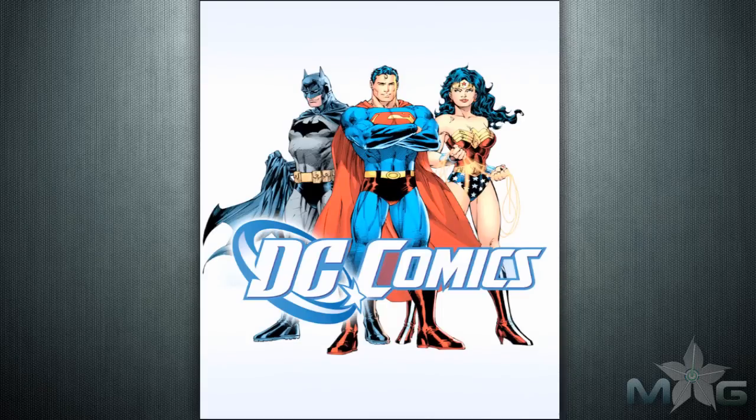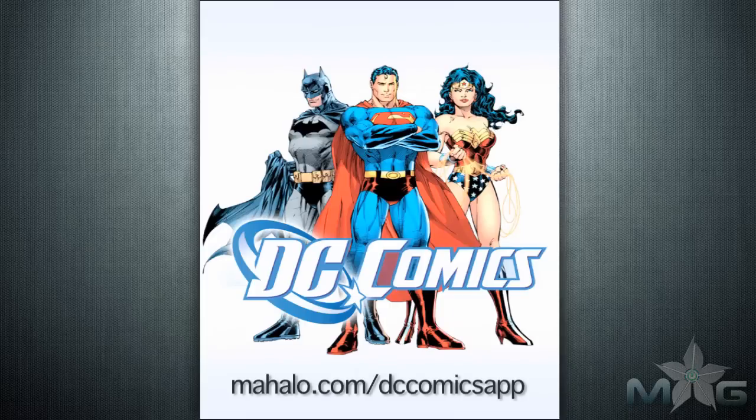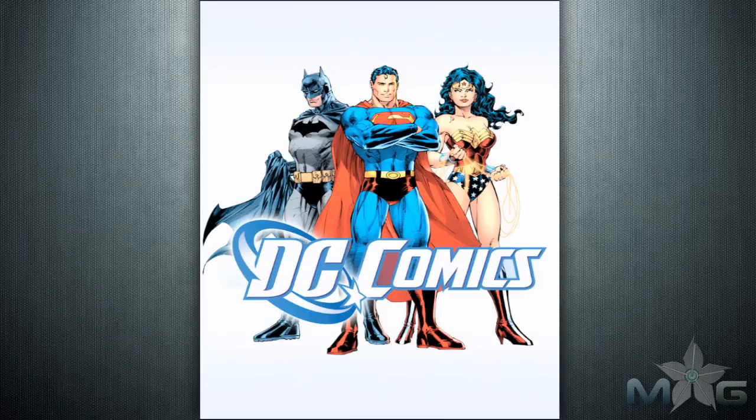Greetings app enthusiasts. Justin Zee here with a review of the DC Comics app for the iPad. You can see more info on this app at mahalo.com/dccomicsapp, and you can make any requests to requests@mahalo.com. Please also rate, comment, and subscribe below.